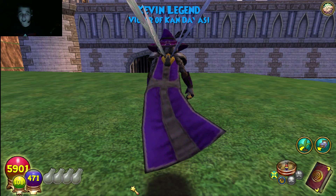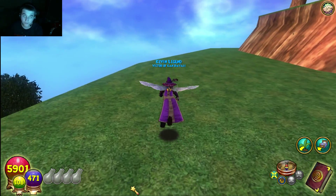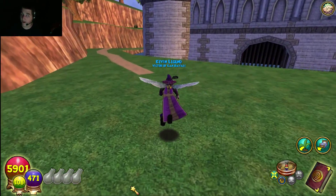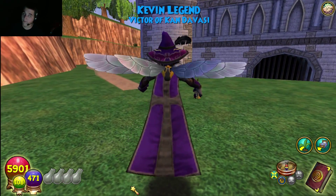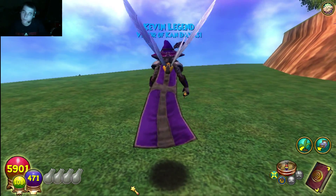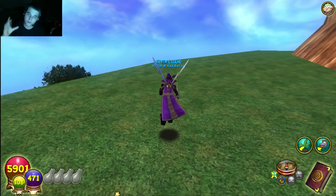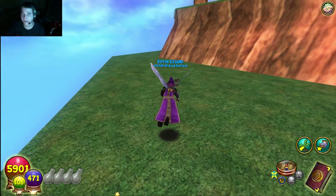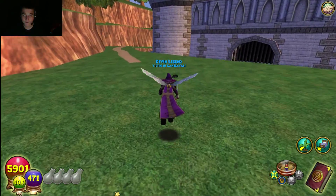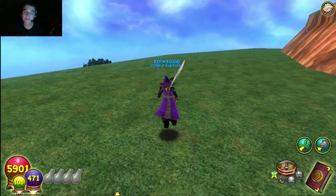Hey everyone, John Life here, and today I'll be doing my top five favorite mounts in Wizard 101. This is my first face cam in Wizard 101 — if you guys enjoy, make sure to hit that thumbs up button. Tell me if you like this face cam; I might do it more often depending on what you guys think. I'm going to do a video about my top five favorite mounts, and walkthroughs are coming soon.